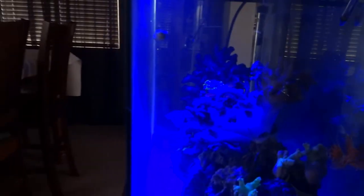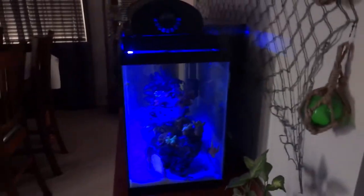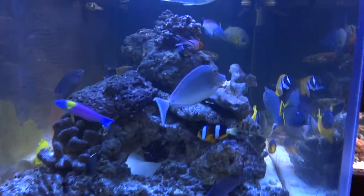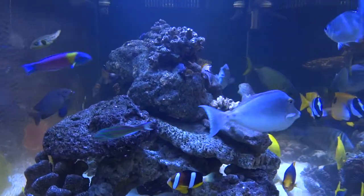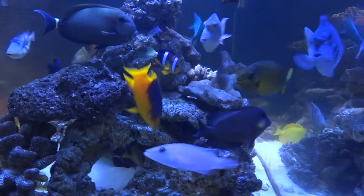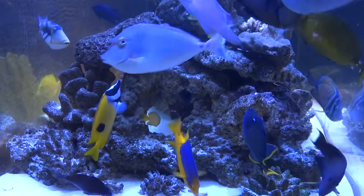You can see there's a maroon clown in there — we call him Rooney. I'll now turn around to the 300-gallon. Looking at it on the end, there's our pink-faced wrasse and there's a paddlefin wrasse going by. Everybody wants food when they see me. We've got a nice beautiful colored porcupine puffer in here — first one we've been able to keep for a while.